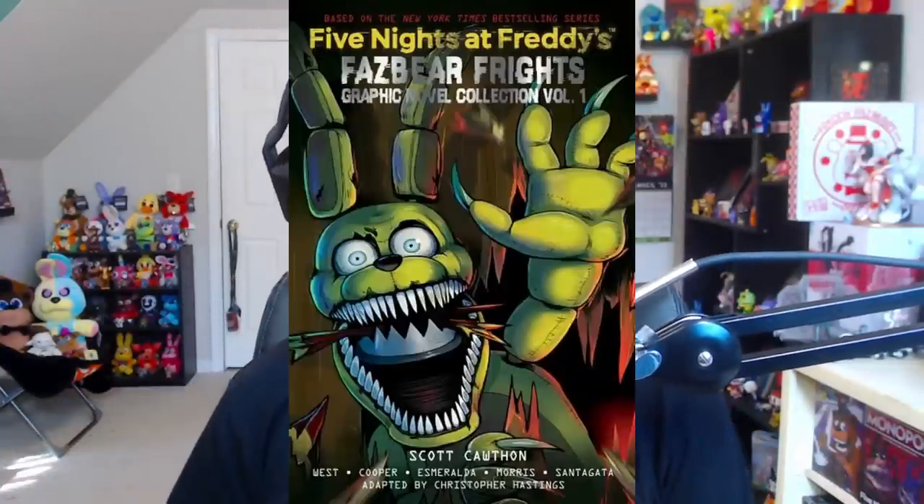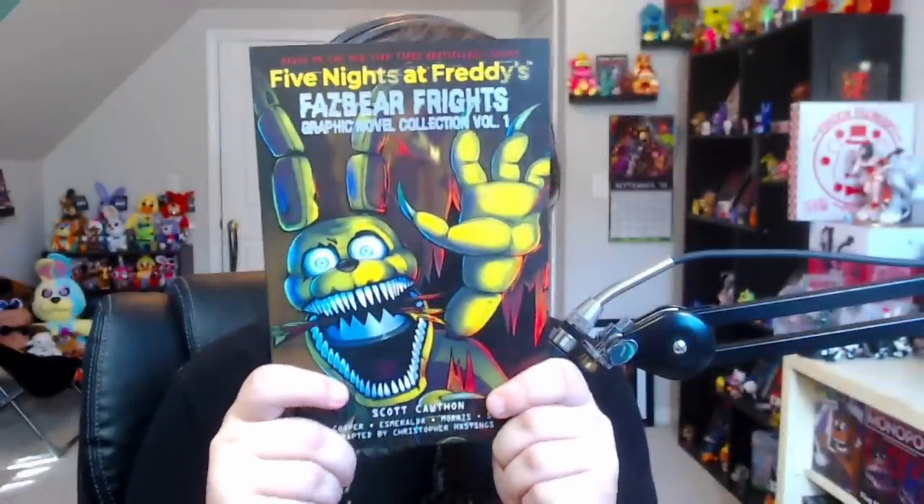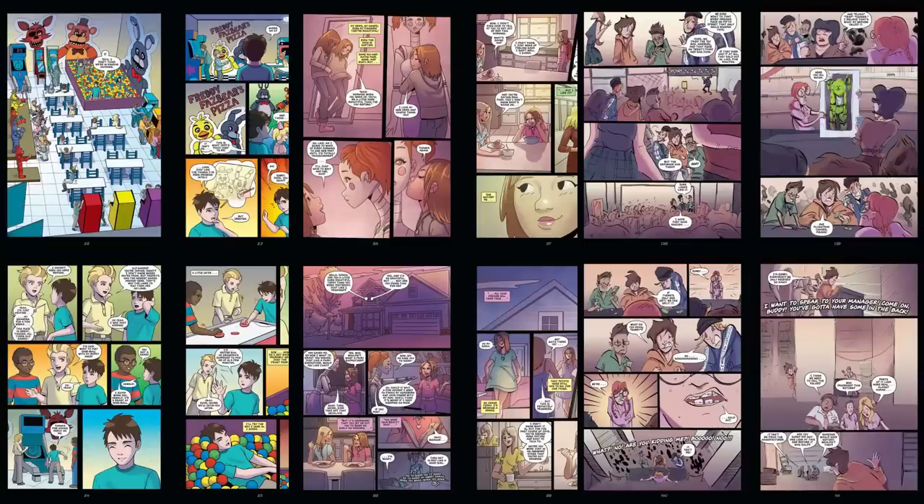Another collection that just recently released is the Fazbear Frights Graphic Novel Collection Volume 1. I've got it right here. We did get a few more teasers of the book itself a couple days before it launched, and the book is now officially out — so no longer do we have to rely on previews because we can look at the whole book.